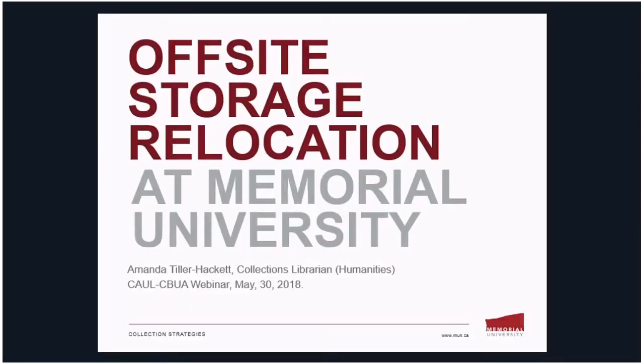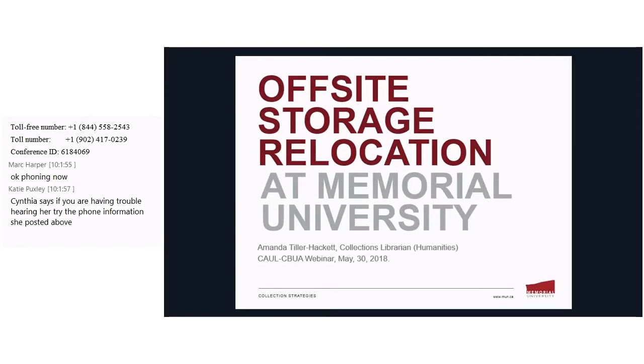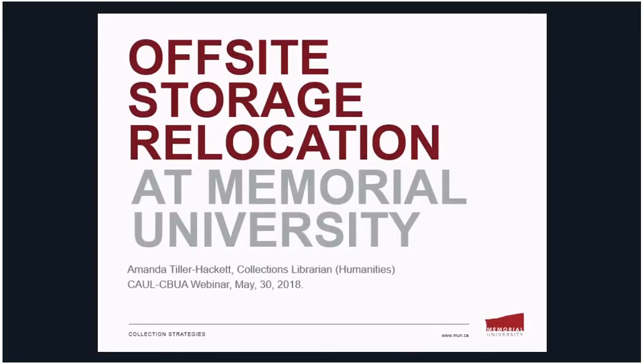Welcome everybody to our webinar courtesy of the CALL Collections Committee. It is collections assessment and weeding — there's no one way to do it. Right now we have Amanda Tiller-Hackett, our first speaker from Memorial University, where she is the collections librarian. She'll be talking about MUN's weeding for off-site storage program. So without further ado, take it away.